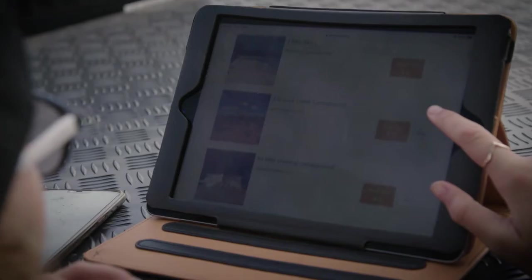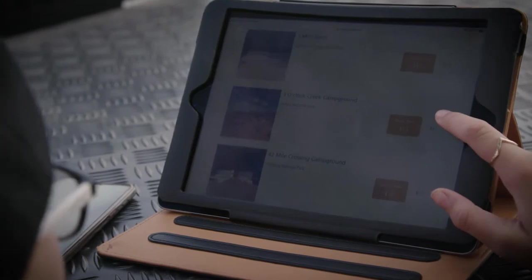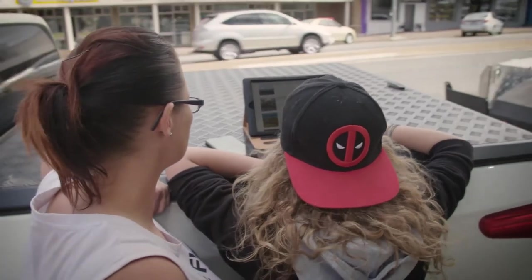After getting our final supplies in town, we had to make sure that we booked into the National Park. You have to get a camping permit and a vehicle access permit as well, so that was all done online right before we headed out.